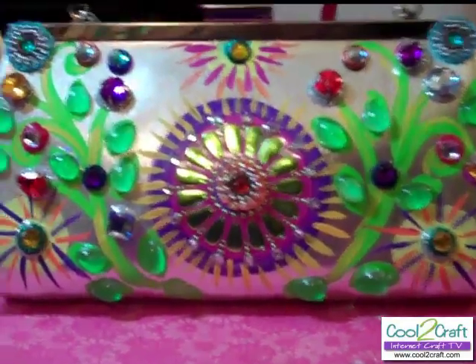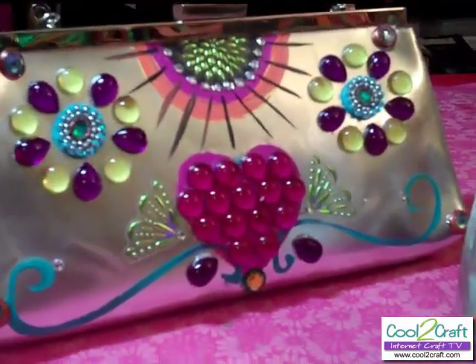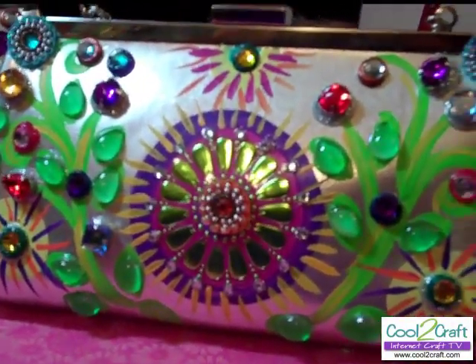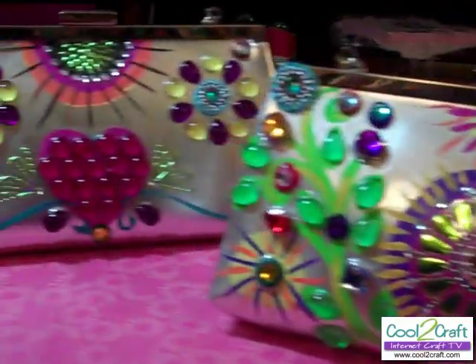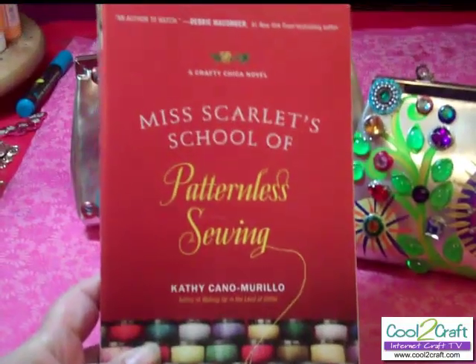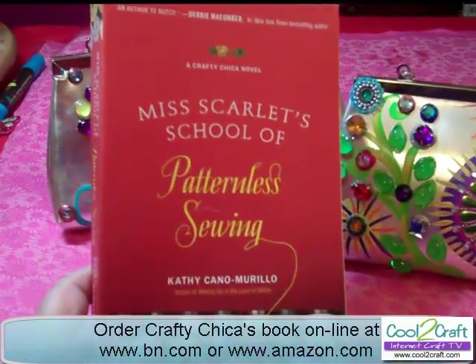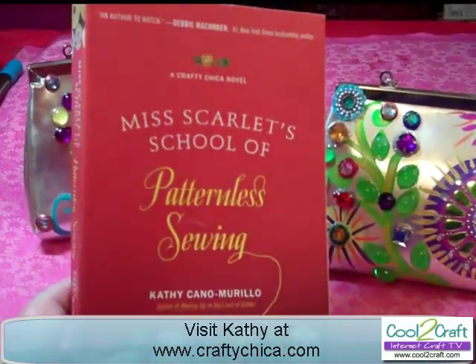Here we have the final projects — a finished purse and a second one as well. I didn't use every single item I had, but there's still a lot on there. They remind me of what Daisy De La Flora would make if she were alive. Daisy De La Flora is a character in my new book, Miss Scarlet's School of Patternless Sewing, a Crafty Chica Novel, on sale March 7th. You can get it right now online at Barnes & Noble or on Amazon. If you have any more questions, visit my site at craftychica.com.